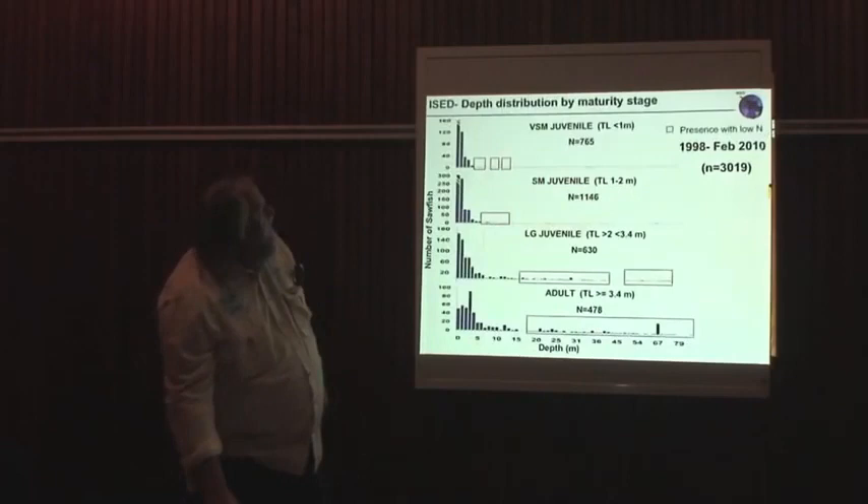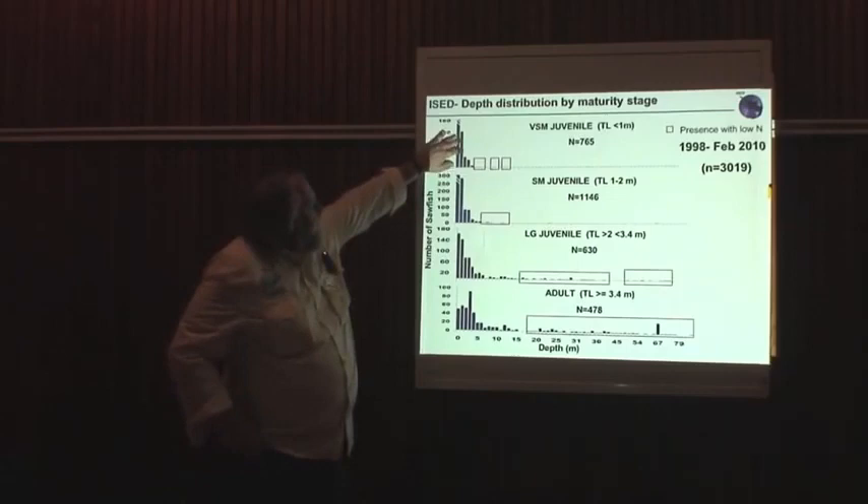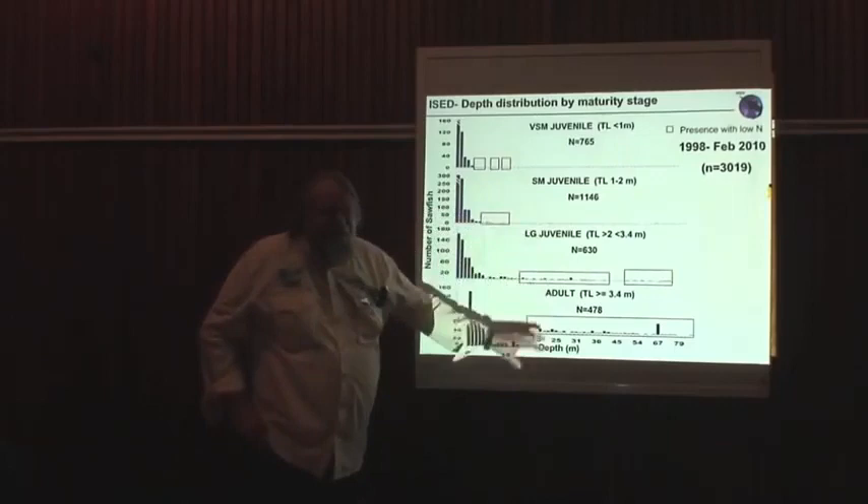We look at the data by depth as well, and the same kind of situation emerges: the very small juveniles are found in the shallowest waters, and as they become sub-adults and adults, they begin to move into deeper water.